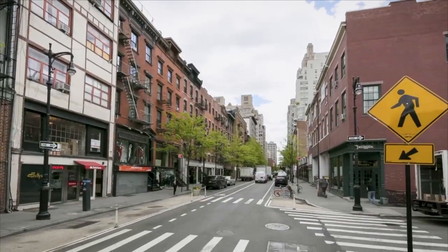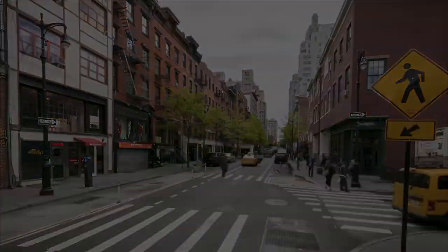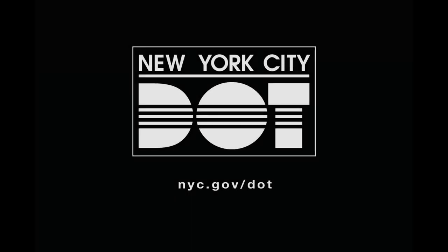Time-lapse footage of vehicles and pedestrians using an enhanced crossing in New York City. NYC DOT — nyc.gov/dot.